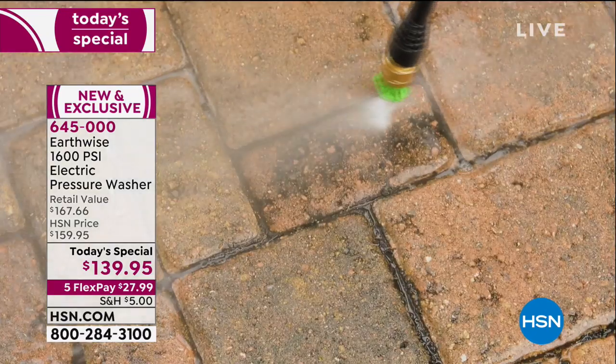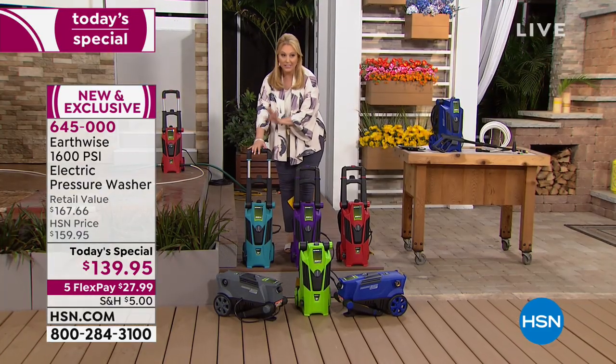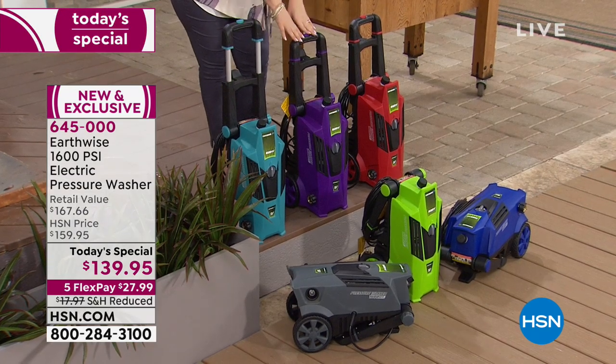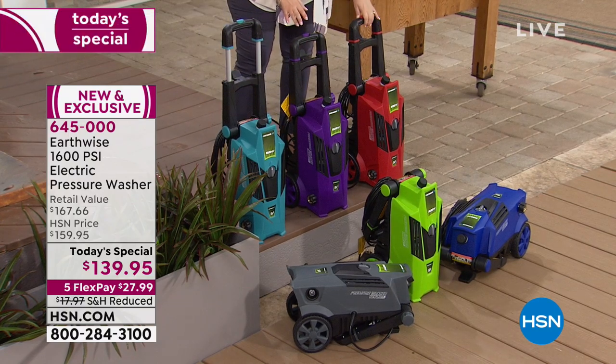You're the very first ones to see this. Here's the teal — all of these are exclusive to us here at HSN. This is purple, a purple pressure washer. Yes, we did that. We also have it available in red.